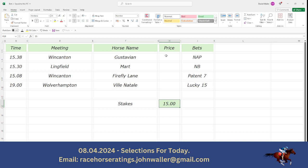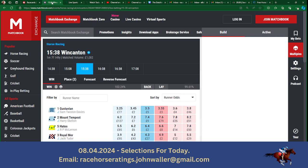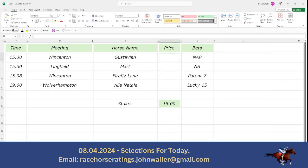I just want to go into Matchbook on the exchange to see what prices these are — not that you can actually do it if you're doing a multiple bet, but I just want to see individually. The first one we're looking at is Gustavian. When I looked at the prices last night it was 3.85, now it's 3.5 — but that's still a good price for a best bet of the day.